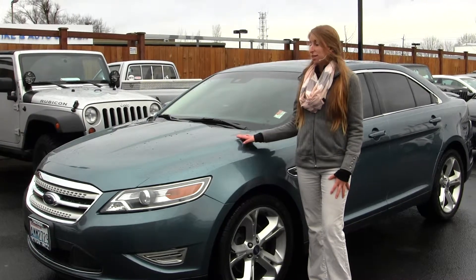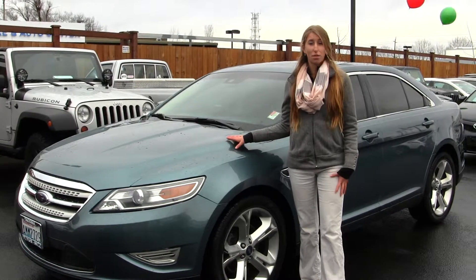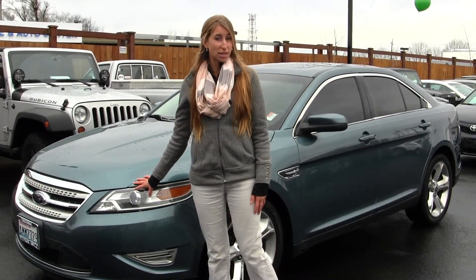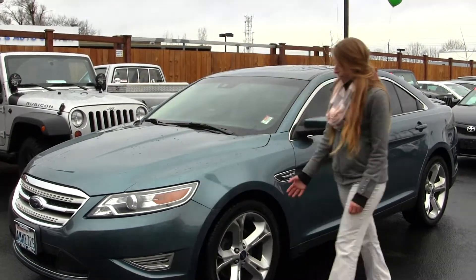Today we're looking at this classic blue 2010 Ford Taurus SHO. On the exterior it has the automatic HID projector headlights — they're wonderful for night driving. It also has fog lights in the front and alloy wheels.